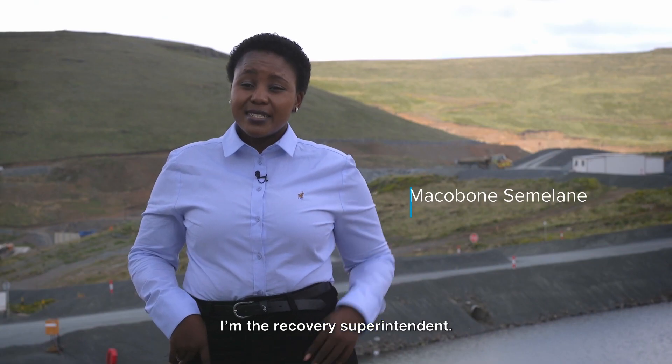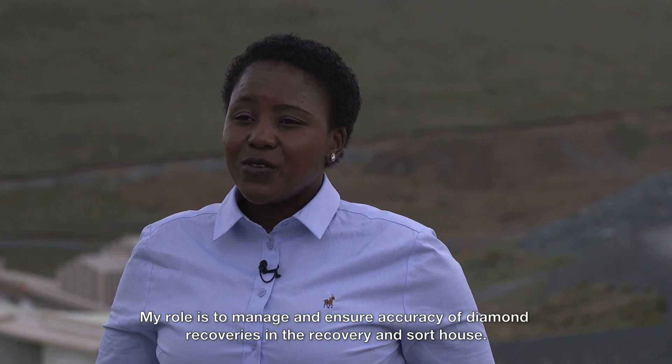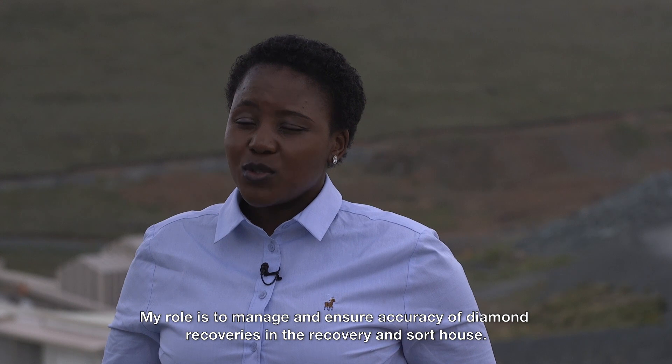I'm the recovery superintendent. My role is to manage and ensure accuracy of diamond recoveries in the recovery and sort house.